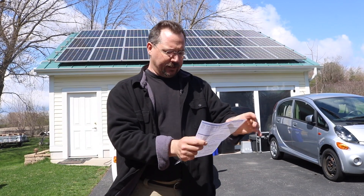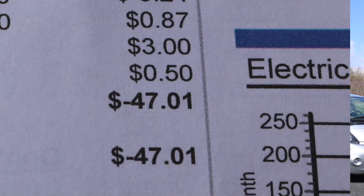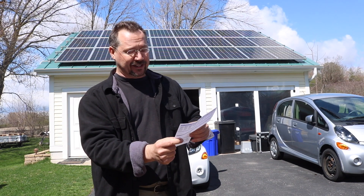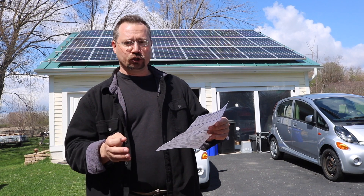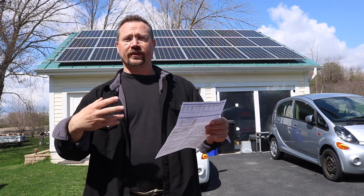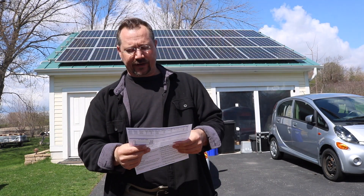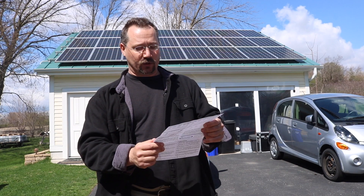Our big bottom line number is current charges: negative forty-seven dollars and one cent, for a rolling grand total where the power company has a credit for me of one hundred ninety-three dollars and eighty-eight cents. This month we were a net energy producer. On top of that, because how we get credited for energy depends on the time of day, we're over-producing electricity during the day when it's worth more and charging electric cars at night when it's cheap, so I come out ahead financially.